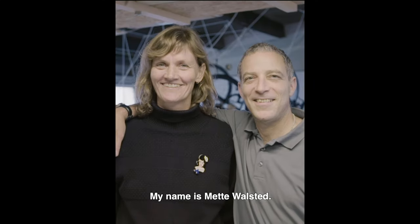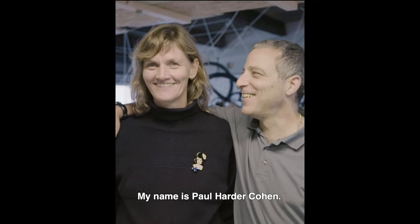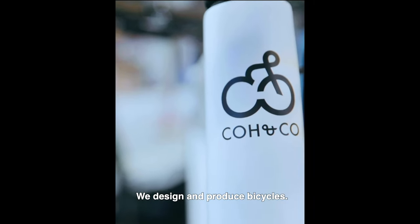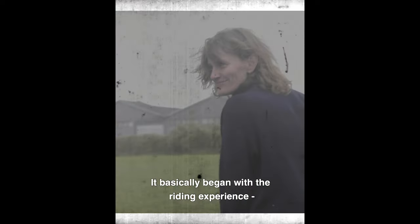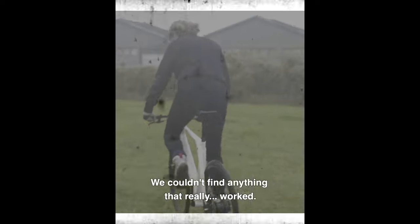Mit navn er Mette Valsted. Jeg hedder Paul Harder-Kohn. Vi designer og producerer selv over alle vores cykler. Vi started for mange år siden med at bygge træcykler. Jeg startede sådan set med køreoplevelsen. Hvordan kan vi få bedre det ind? Vi synes ikke, at det var noget,